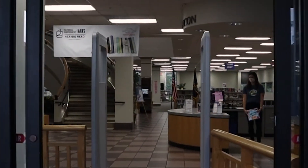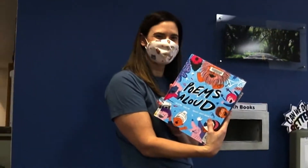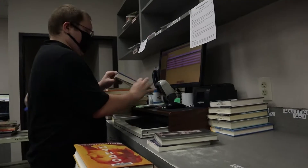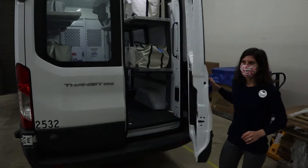The Leon County Main Library has three floors and has something for everyone. You can return your items in these fun slots. Let's see where it went. Once you return an item, staff checks the items back in so it can go back on the shelf. If the item belongs to one of our six branch libraries, we take it in the courier van five days a week.